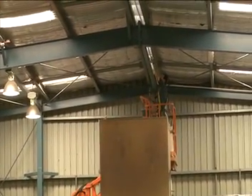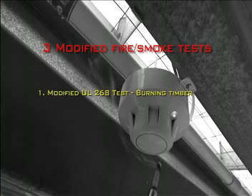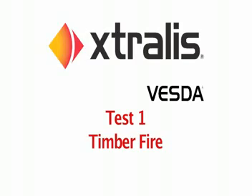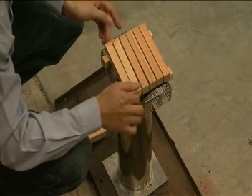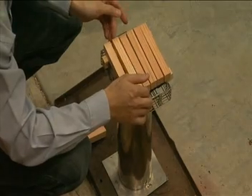Three tests were conducted in a warehouse environment. The test fires are recognised by international testing bodies, for example UL and EN. The first test is conducted to UL standards and is a small timber fire, which produces a fire between one to two kilowatts.